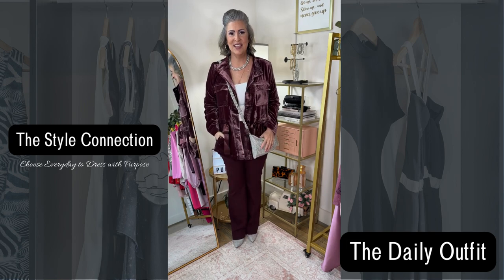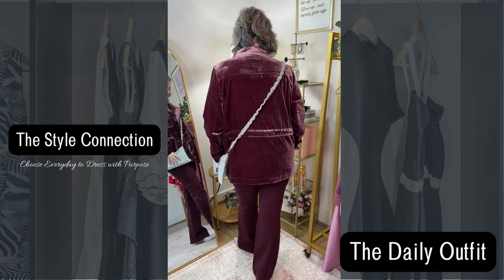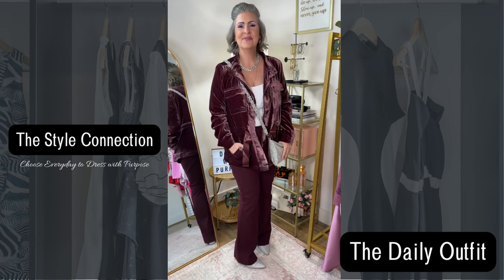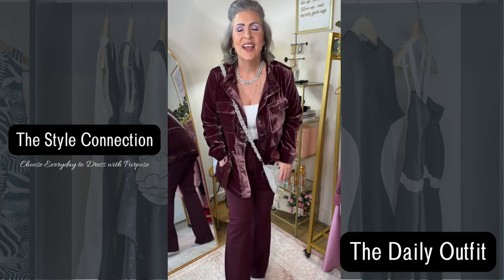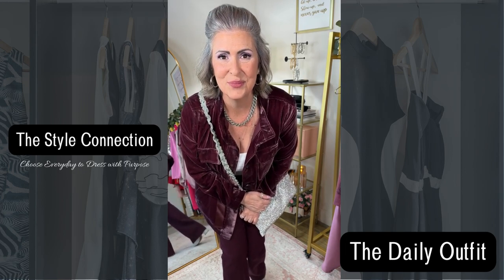Here is the final look for today. I hope you have a great day, and remember, you get to choose every day to dress with purpose.